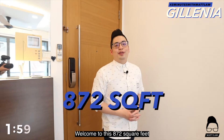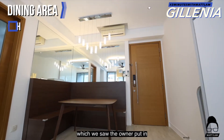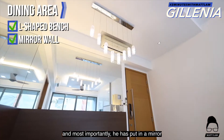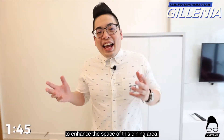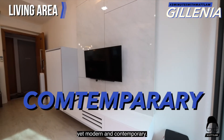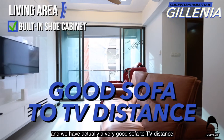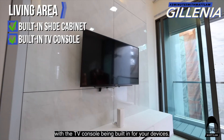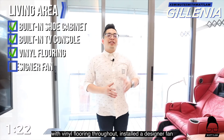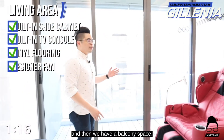Welcome to this 872 square feet fully renovated unit here at Galenia. First up on my right is the separated dining area where the owner put in an L-shaped bench to maximize the dining area space, and most importantly he has put in a mirror to enhance the sense of space. As we enter the living room, the owner has kept the renovation simple yet modern and contemporary. We have a shoe cabinet for storage, a very good sofa-to-TV distance, with the TV console built in for your devices. The owner has also overlaid the whole unit with vinyl flooring throughout, installed designer fans, and we can fit in a five-seater couch. Next we have the balcony space.